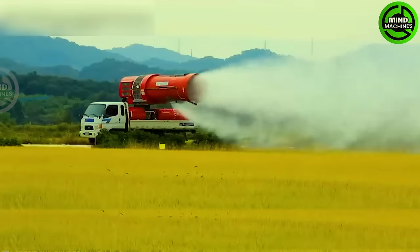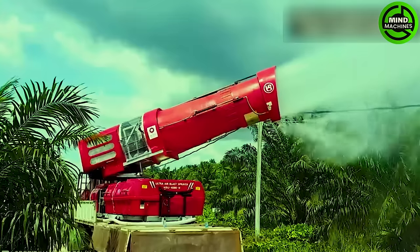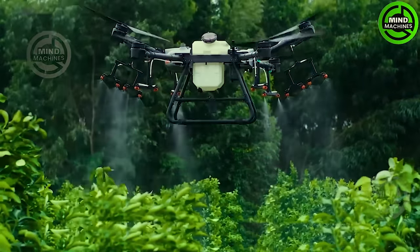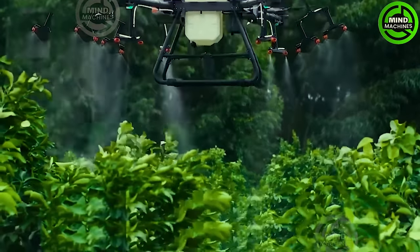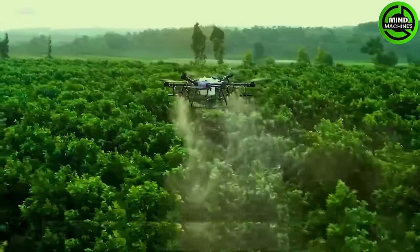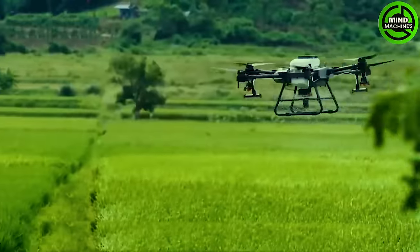With a spray cannon like this, farmers no longer need to fear droughts. And with its smart scanning system, this drone can apply pesticide precisely to any location it scans on the field.